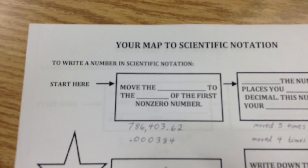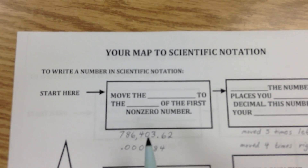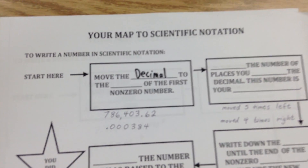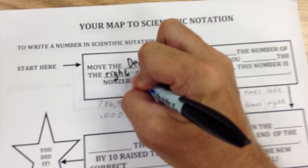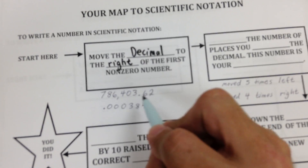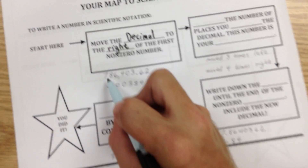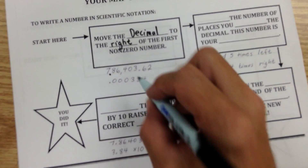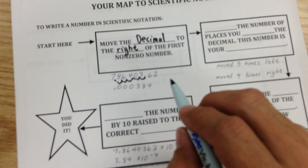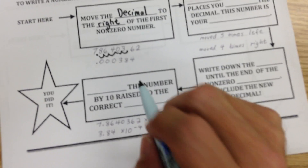So the first step — I've got two numbers here, I want you to write them down. Here's how you do this. You see this large number? It doesn't matter whether you're doing a large or a small number — the rule's the same. You move the decimal to the right of the first non-zero number. That doesn't always mean you're moving it right. In this case I'm moving it to the left, because I'm trying to put it to the right of the first non-zero number. So I move my decimal right here and count: one, two, three, four, five — I moved that decimal five times to the left. With the small number, I still follow the same rule about moving the decimal to the right of the first non-zero number.